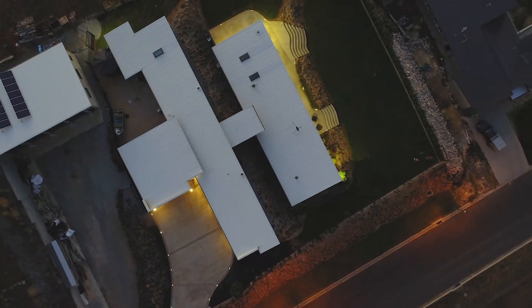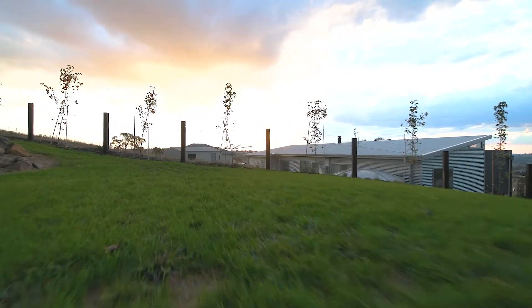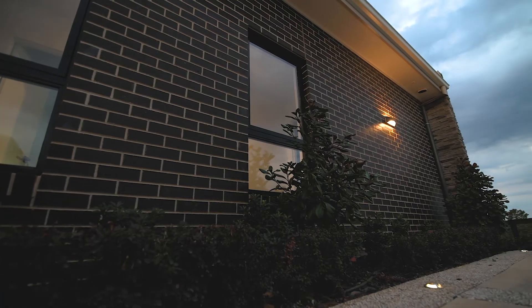20 solar panels, hydronic underfloor heating and double glazing keep the power bills low. An established garden which is irrigated automatically by a water bore is fully fenced and a perfect haven for kids and pets.